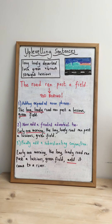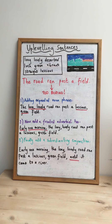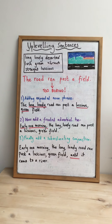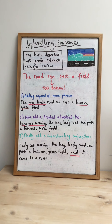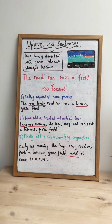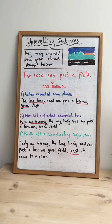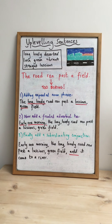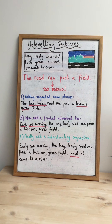Looking at number one, the first thing I've done is add an expanded noun phrase by selecting some of the adjectives I came up with. So instead of just saying 'the road ran past a field,' I've changed that to 'the long, lonely road ran past a luscious green field.' I've now added an expanded noun phrase to describe both the road and the field. As I mentioned last time, the best thing is to choose two adjectives to describe your noun, and you must remember to put a comma between them. So there's a comma between 'long' and 'lonely,' and a comma between 'luscious' and 'green.'